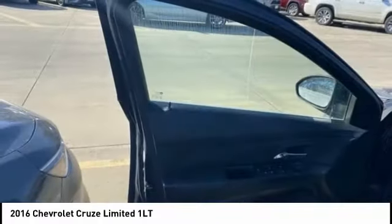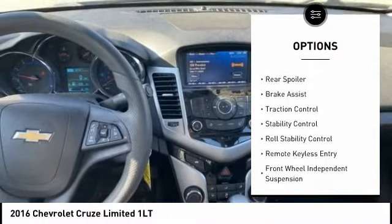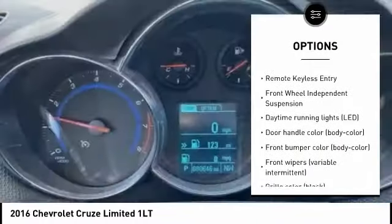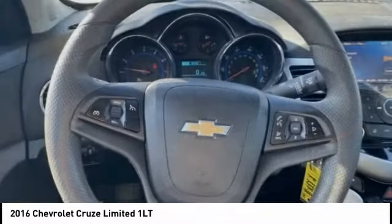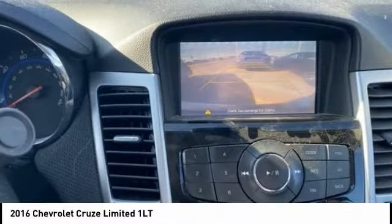Here are some of this vehicle's great options: tire pressure monitoring system, electronic stability control, alloy wheels, rear spoiler, brake assist, traction control, stability control, roll stability control, remote keyless entry, and front wheel independent suspension.